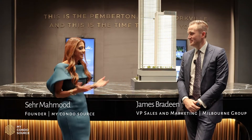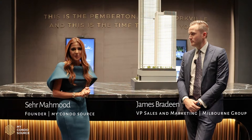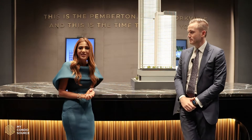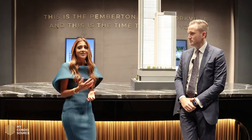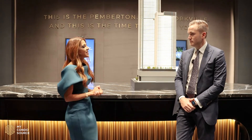James, thanks for being here today. Thank you so much for coming. So Pemberton and I have a very special relationship with them. When I first started my pre-construction career, Pemberton was actually the first builder that I did a project for, so it's very near and dear to my heart. And since then, I've been involved in every launch of theirs. Before we get into the project, James, can you tell us a little bit about the history of the builder?